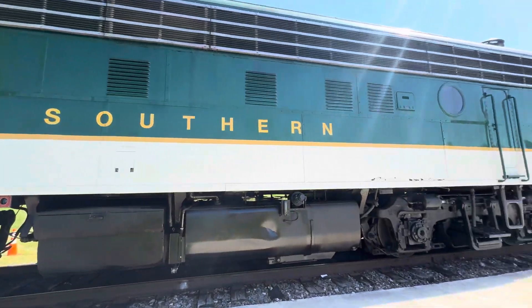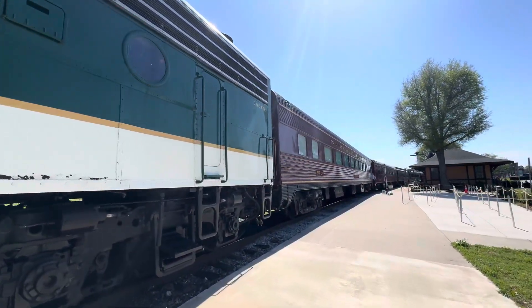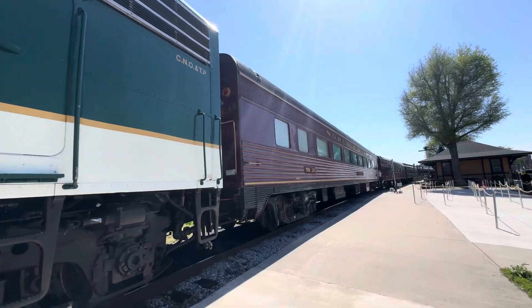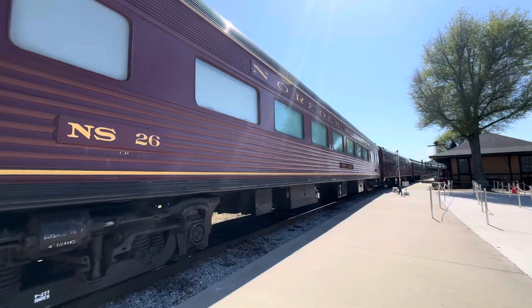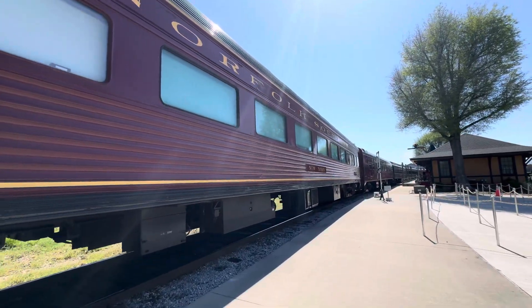Let's take a quick walk down here. And appropriately, there was a New York car right here. So that sounds about right for me — me and the New Yorker. I was not able to ride that one.